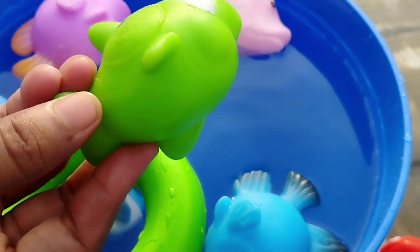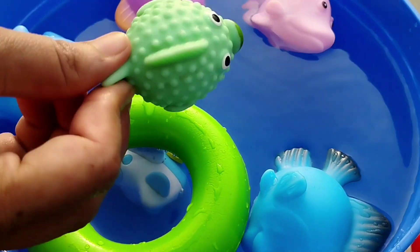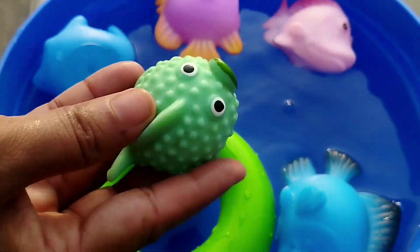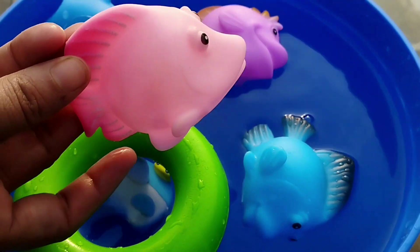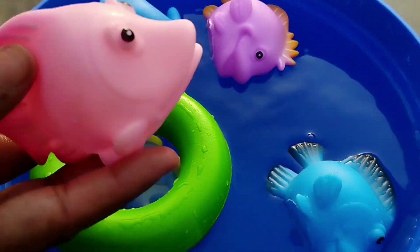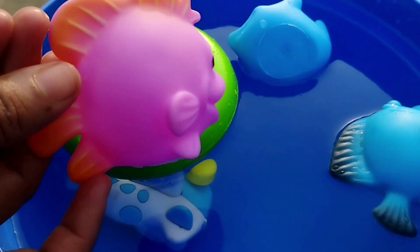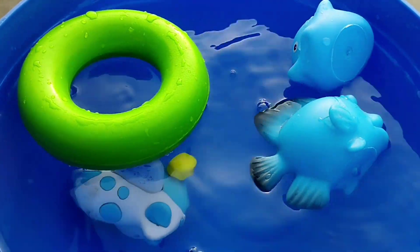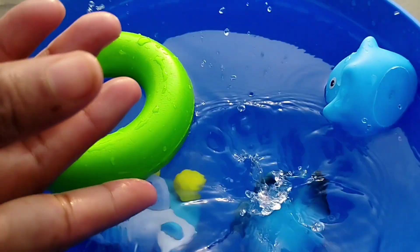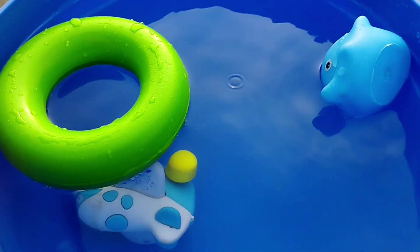This is a fish. This is a green fish. A green fish. The next one is a pink crown fish. This is a purple fish. The next one is a blue tongue. This is a blue tongue. The next one is a blue whale. This is a blue whale.